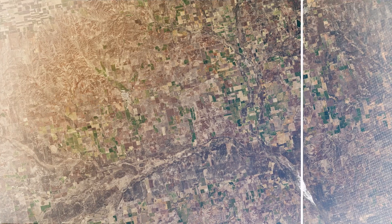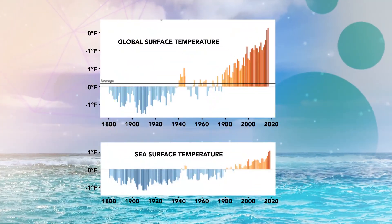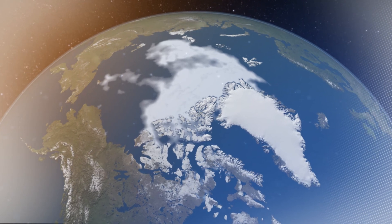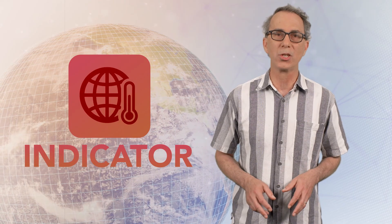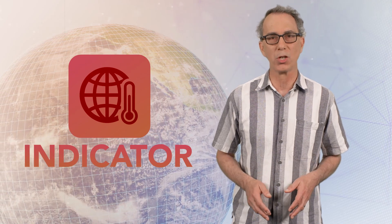As the Earth's climate changes, we're observing shifts in our climate system. These include observed changes in the land surface, in the atmosphere and in the oceans, and across land and sea ice as well. We use the term indicators to mean variables that we have measured over many decades or centuries, that have trends that are consistent with a warming world, that we would expect to see as the planet and the climate system warms.